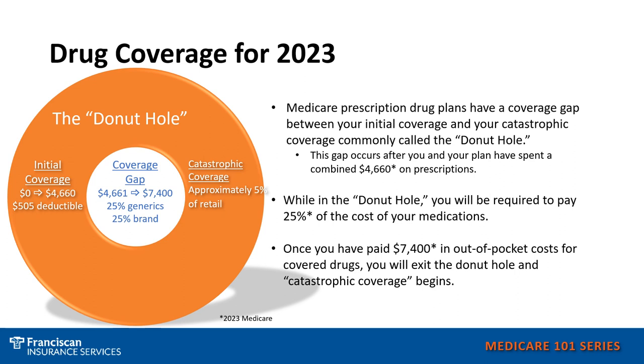Once you have reached a total cost of $7,400, then you go into catastrophic coverage where your costs go down and the plan pays most of the cost. It is important to know that you may never leave the initial coverage stage, or if you are on higher-tiered prescriptions, then you could actually go into catastrophic coverage. The prescription coverage costs can be complicated. This is one of the main reasons to meet with someone from Franciscan Insurance Services, or someone you trust, to ensure the plan that you are on has the lowest estimated cost for your prescriptions.